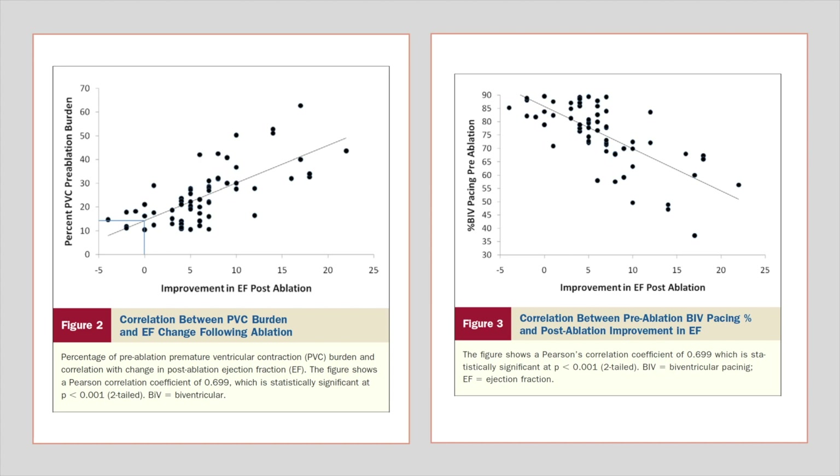The study concluded that radiofrequency ablation of PVCs improves LV function, functional class, and promotes reverse remodeling in CRT non-responders. PVC ablation may be used to enhance CRT efficacy in non-responders, especially those with a higher PVC burden, as in our patient.